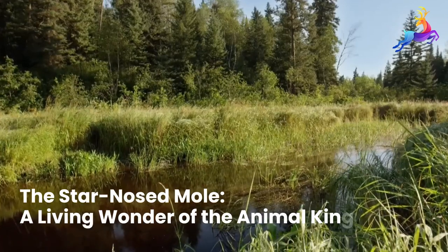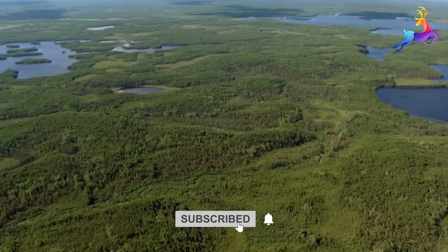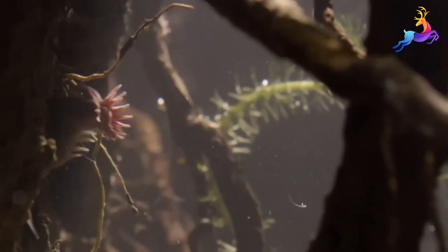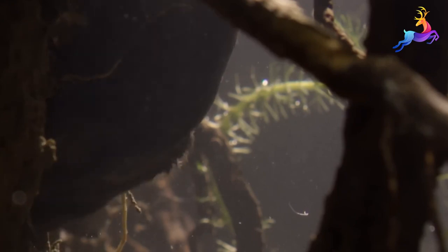Welcome to this video about the amazing and unique star-nosed mole. The star-nosed mole is a small, insectivorous mammal native to the eastern United States and Canada. It is found in damp, marshy areas and is well adapted to a semi-aquatic lifestyle.